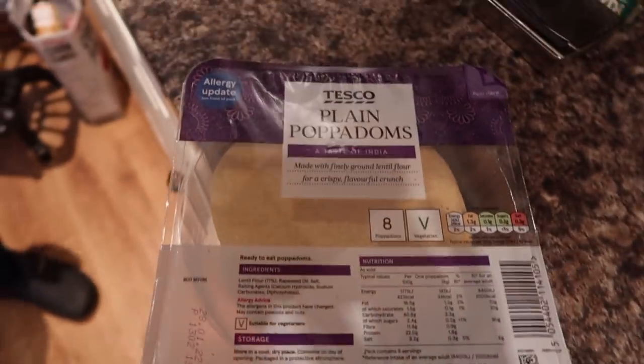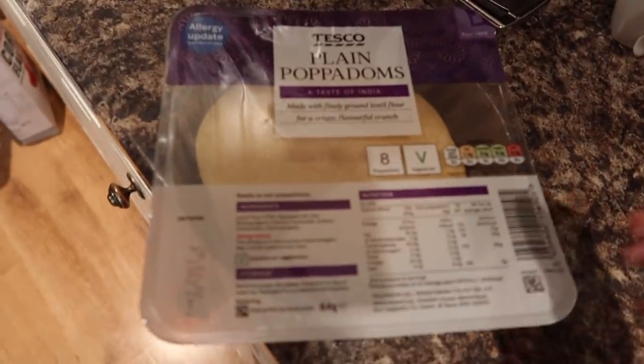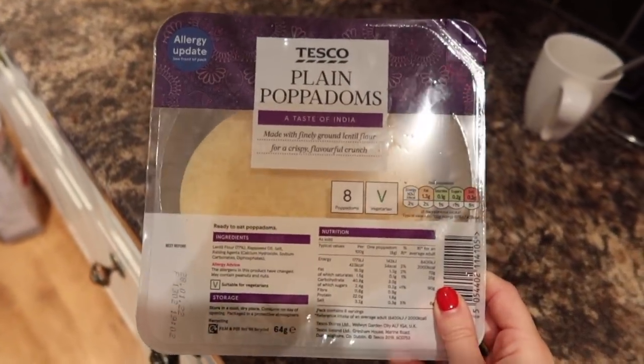Yummy! And then we've got poppadoms — we don't make poppadoms, we buy them from Tesco's, but they're so good. That's the spinach that's going to go into that curry. When I was young I used to buy poppadoms just to snack on — really, really bad, but so good!